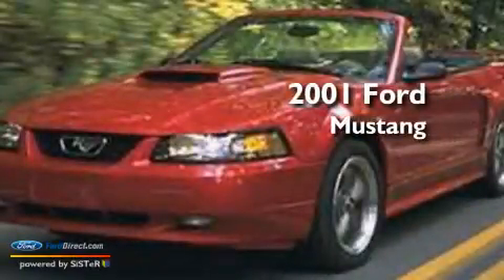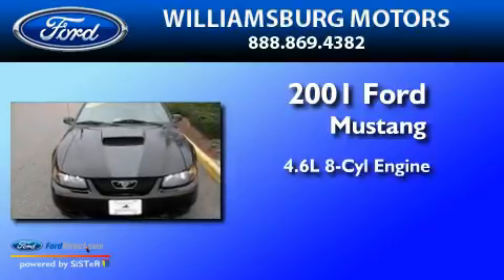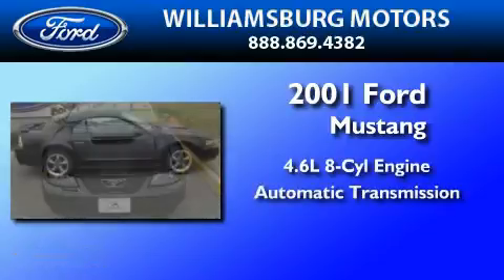This is a 2001 Ford Mustang. It features a 4.6 liter 8-cylinder engine and an automatic transmission.